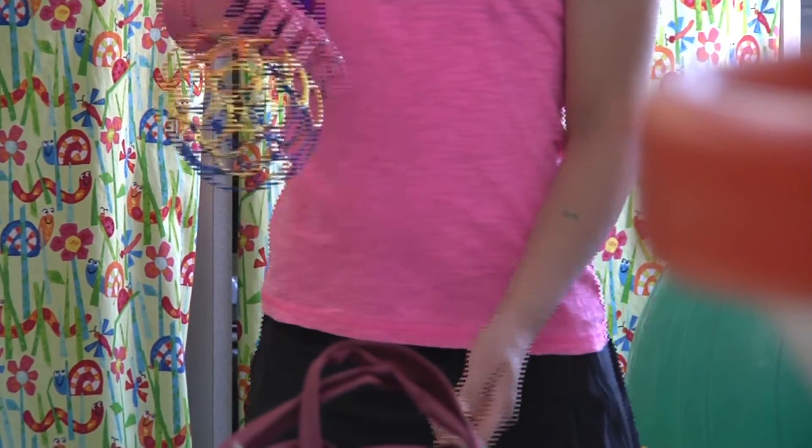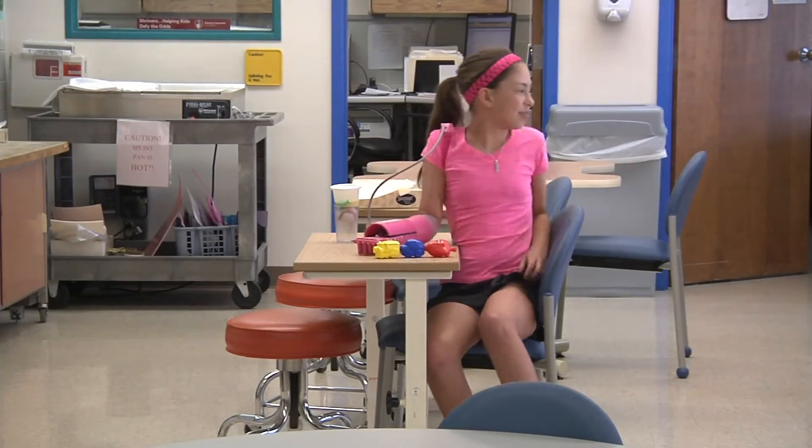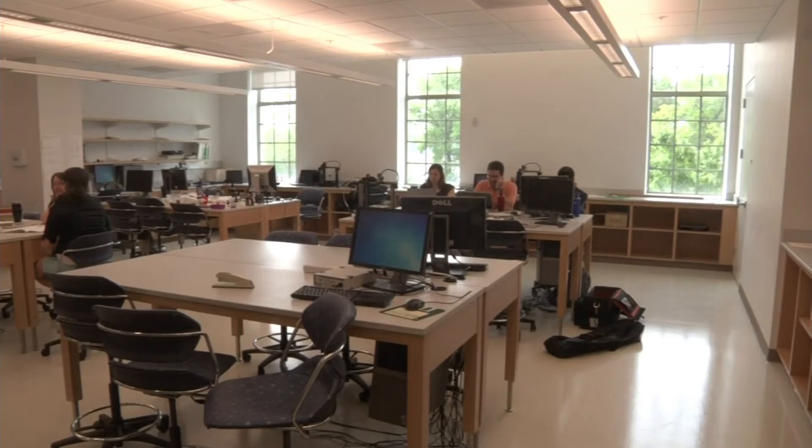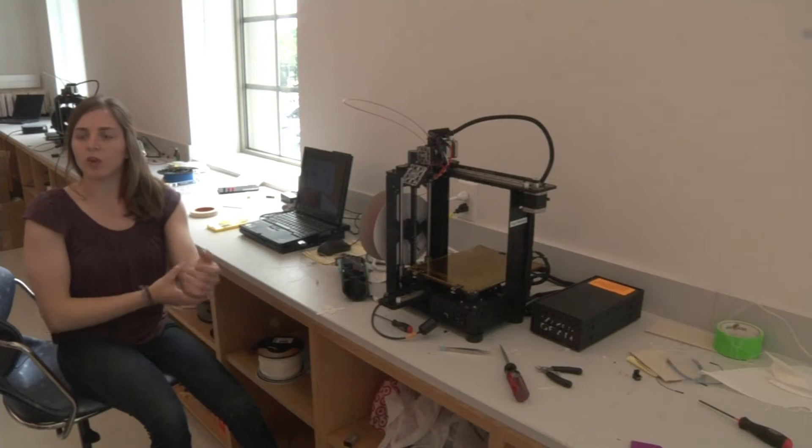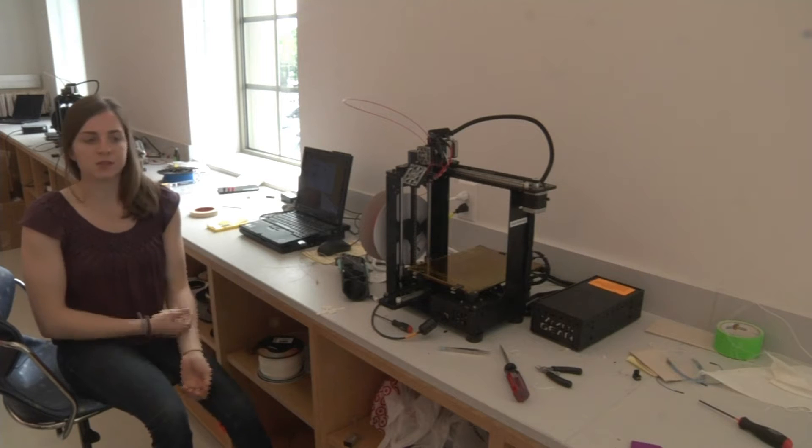With her old prosthetics, she had limited to no functionality of the hand. That all changed when three Washington University students decided to produce a first-of-its-kind 3D printed arm with function of all four fingers and the thumb.